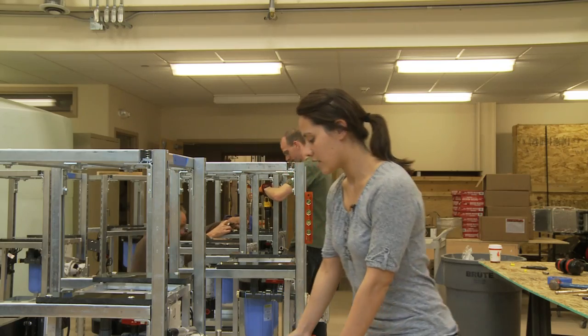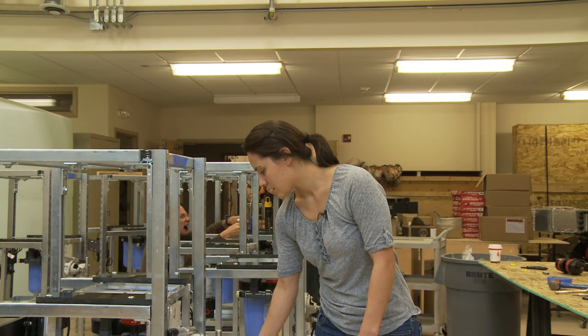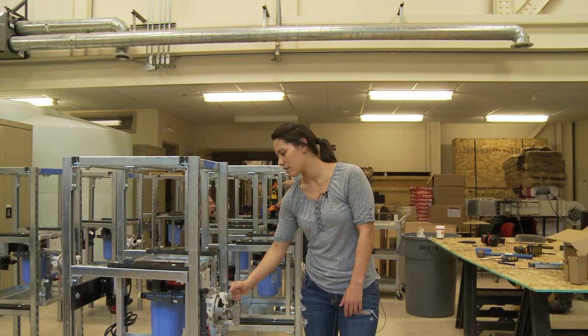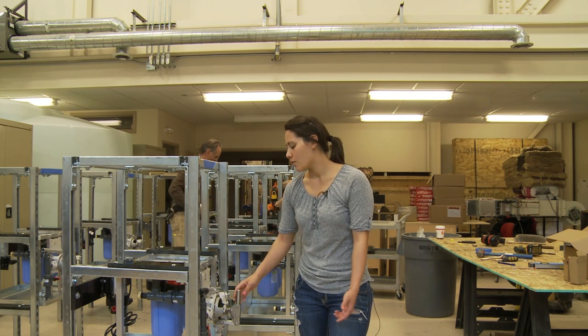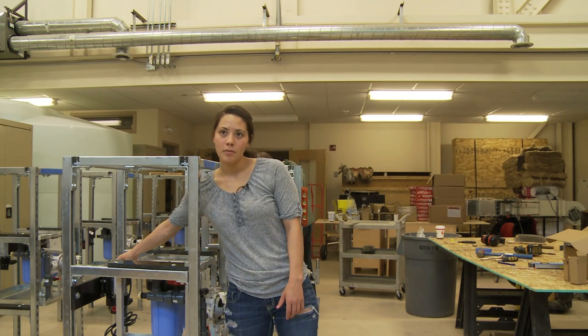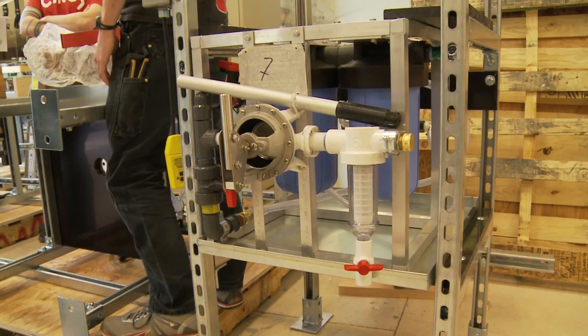They'll have a five-gallon bucket down here with a hose, and they can either hand pump it with this — here's the handle for a bigger pump — but they can hand pump it if they don't want to use electricity. Or they can flip a couple of valves and use this motor pump over here. And this part down here is the filter system that cleans the water.